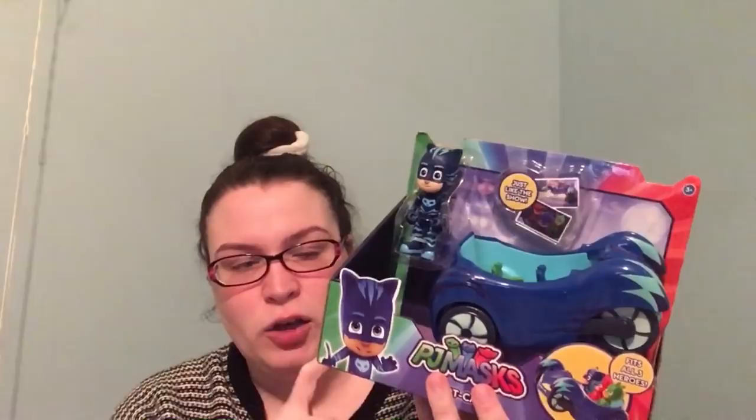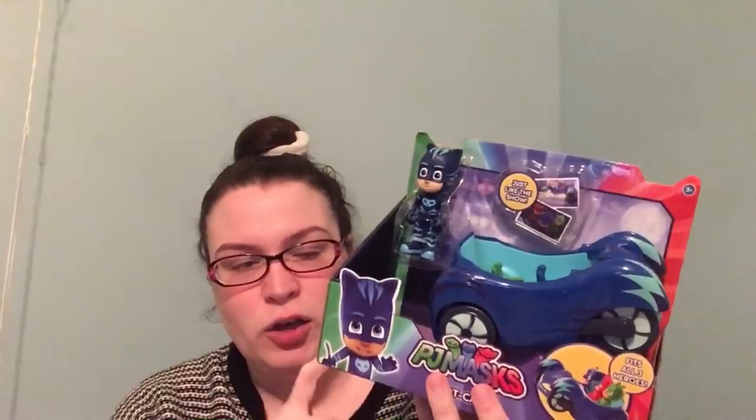PJ Masks is another one he's really into — he loves Catboy. So I picked this up and I got it at Kmart. I had a coupon for $10 off and it was $12, so after my coupon it was about $2. I know some people watching may not want to know the prices, but when I watch videos I like to know prices and how people get them, so I apologize if that's a little annoying.